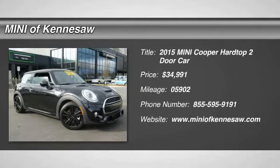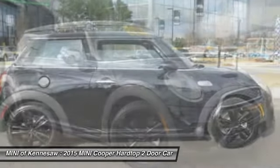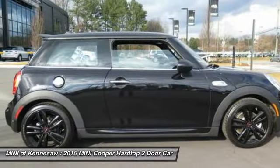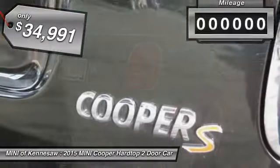The 2015 Mini Cooper. Agile handling and quick, precise steering make the Mini Cooper lots of fun to drive. The cabin is roomy with plenty of front leg room, and it's priced below $35,000.